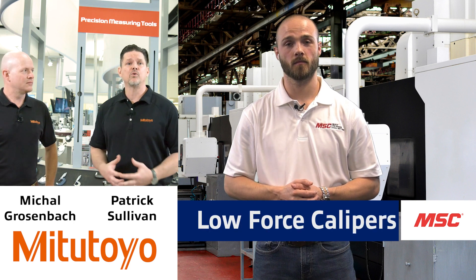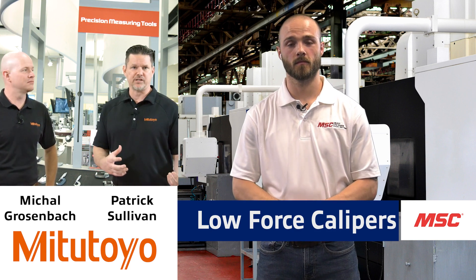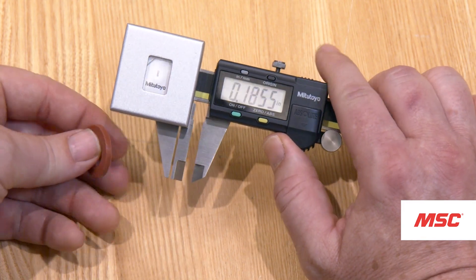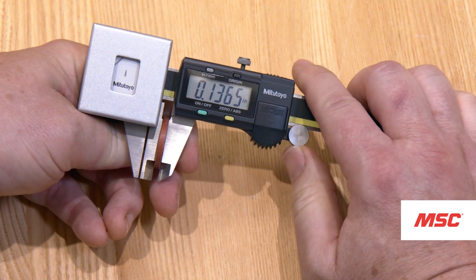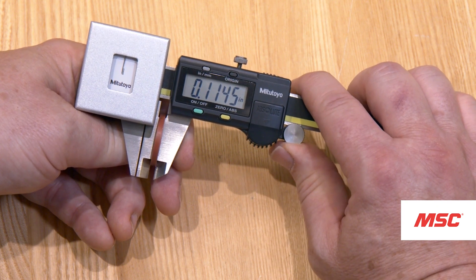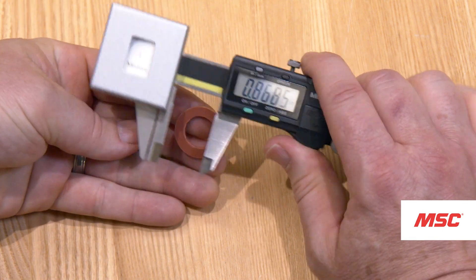The first one I wanted to go over was our low-force caliper. Very similar to the standard caliper, but it has a pressure gauge at the end so we can apply an equal or very light force of 0.5 Newtons on the part. This tool is set up to measure plastic parts or rubber parts. I don't know how many times customers have asked me how to measure an O-ring properly — this tool right here is the one that does it for you.